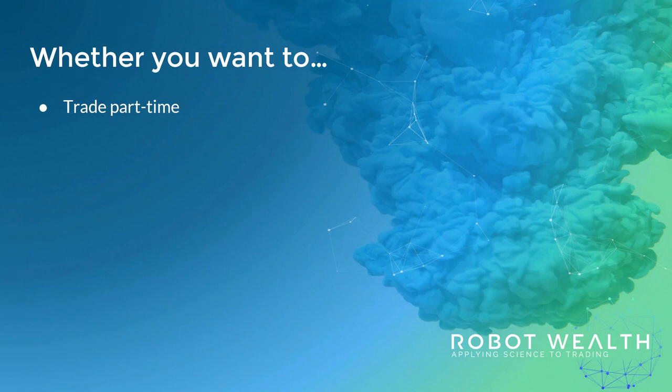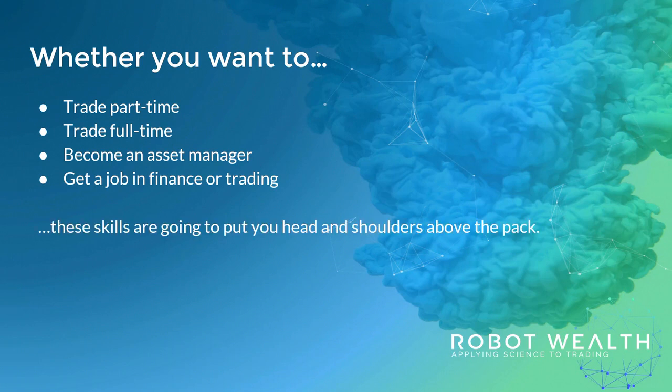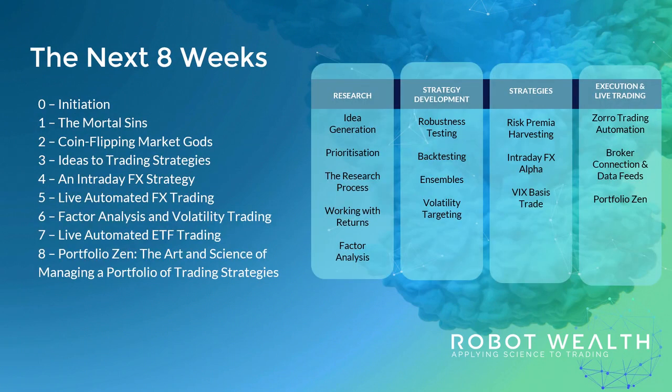And whether you want to trade part-time, trade full-time, become an asset manager or get a job in finance or trading, these skills are going to put you head and shoulders above the pack. Over the next eight weeks together, we're going to touch on all these areas as we start building out your trading portfolio.